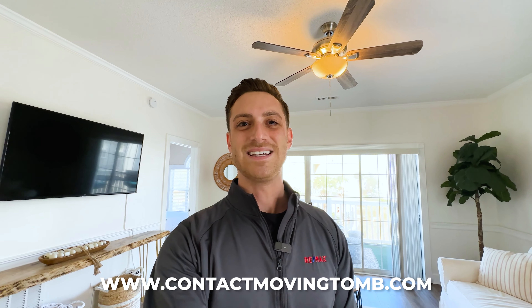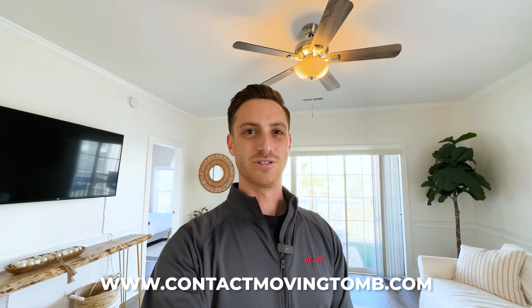I get calls every single day from people just like you who are moving to the area. So if you ever have any questions or if I can help you find a home here at the beach, I would love to chat with you. You can always use the first link down in the description to schedule a call with me.